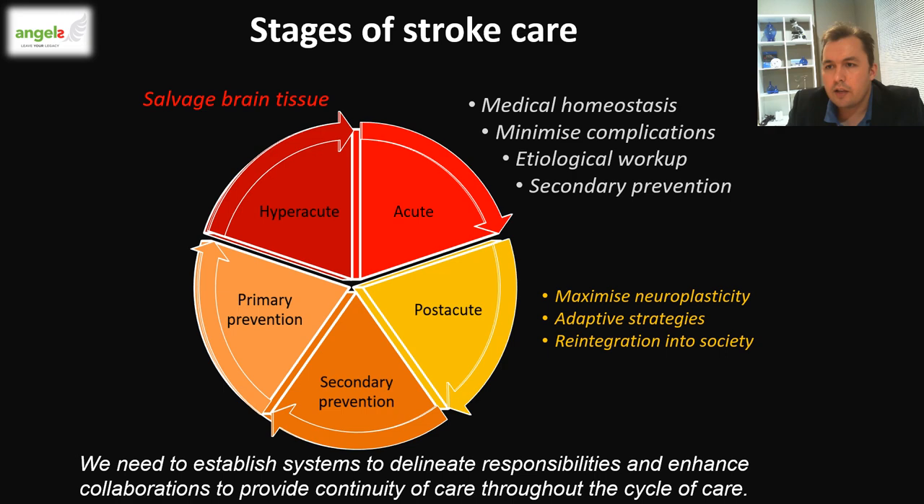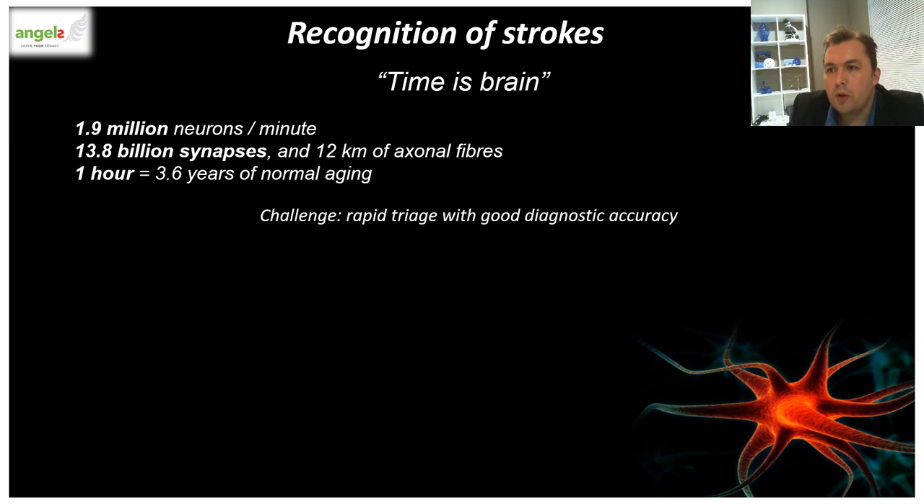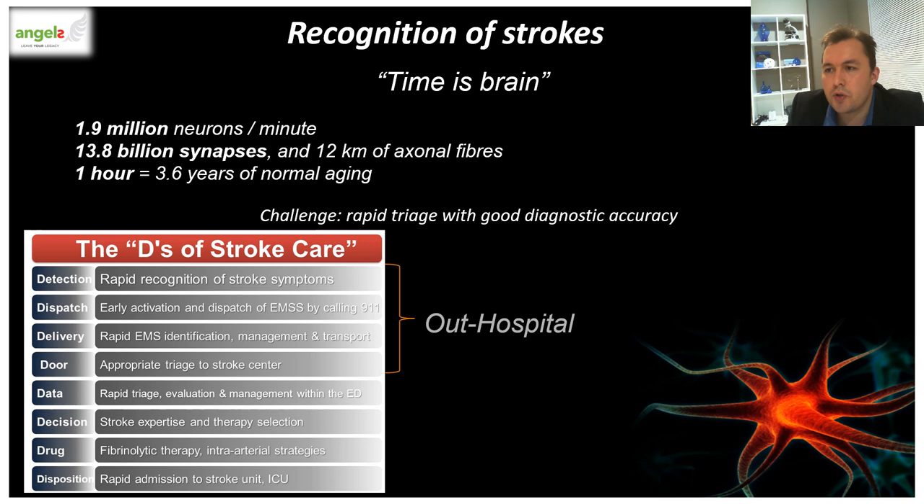Mr. Z, our patient, can fall in any one of these four categories. When we look at the NINDS — the National Institute of Neurological Disorders and Stroke — we see time is brain. Every minute in which a large vessel ischemic stroke is untreated, the average patient loses 1.9 million neurons, 13.8 billion synapses, and 12 kilometers of axonal fiber. Each hour without treatment, the brain loses as many neurons as it does in almost three and a half years of normal aging. Therefore, a rapid triaging system with good diagnostic accuracy is important.